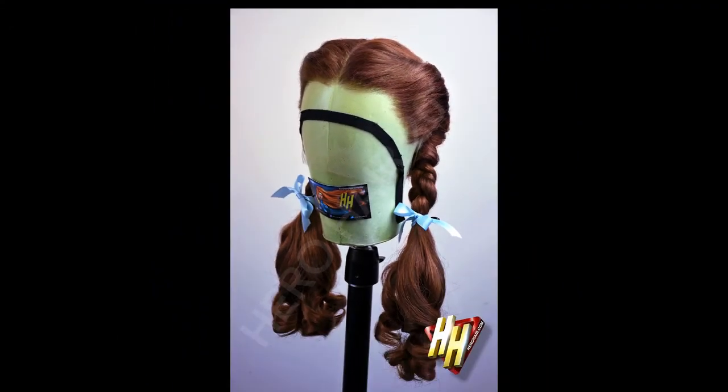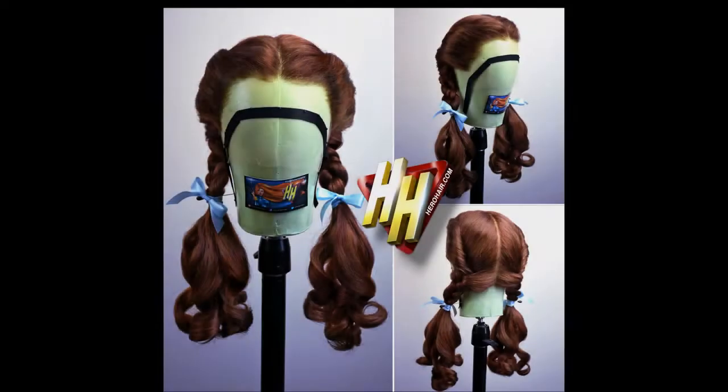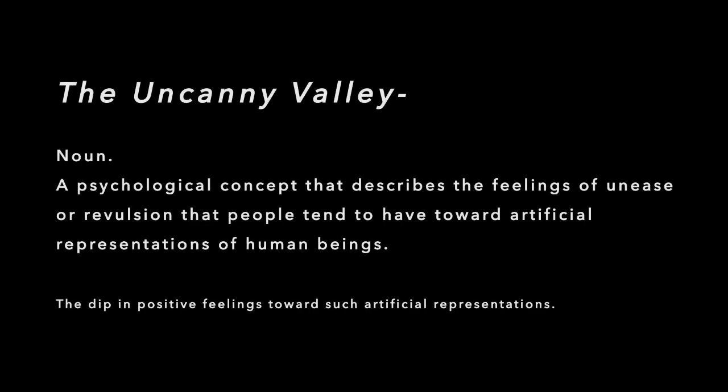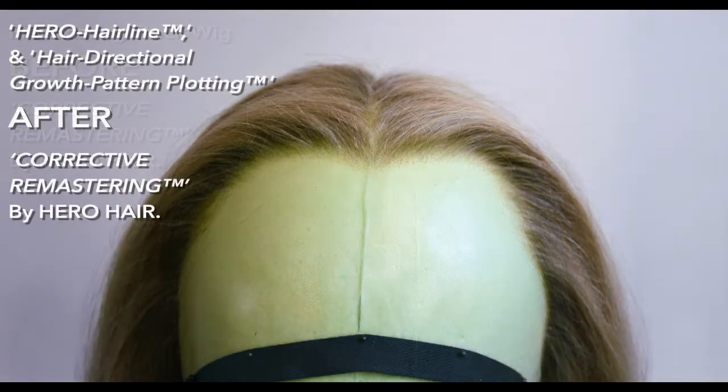Both hairline issues we've demonstrated, common in wigs seen in motion pictures and television today, serve to pull the audience out of the desired illusion on screen and into the uncanny valley. Jane's natural hairline, which would be replicated from a full set of 360-degree continuity control turnaround images taken from our personally conducted head wrap session, would be stenciled at the finite level for following by our lead artist during ventilation, in concert with our hair directional growth pattern plotting for the remastering of this wig.